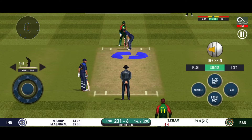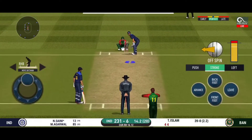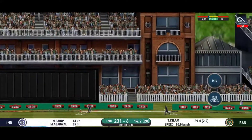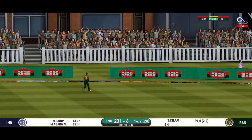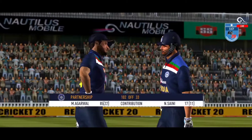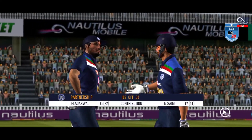He seems to have carried his form from the last match. Exquisite timing on that, a very well-deserved boundary there. They are batting well together and that is a great partnership for the batting side.